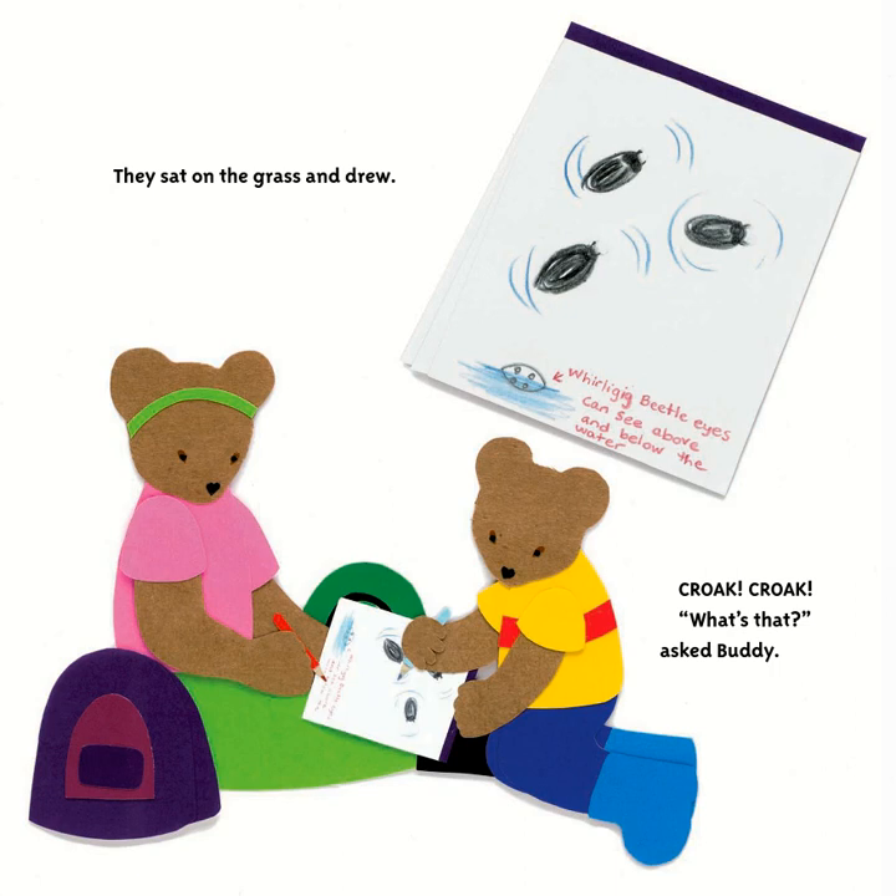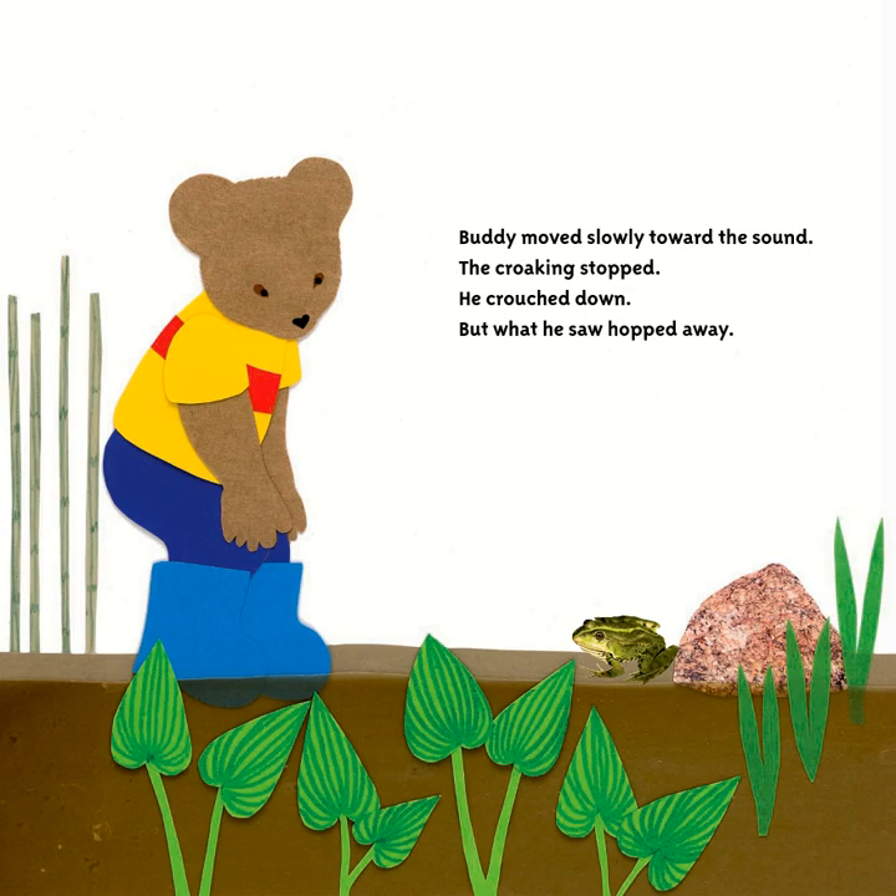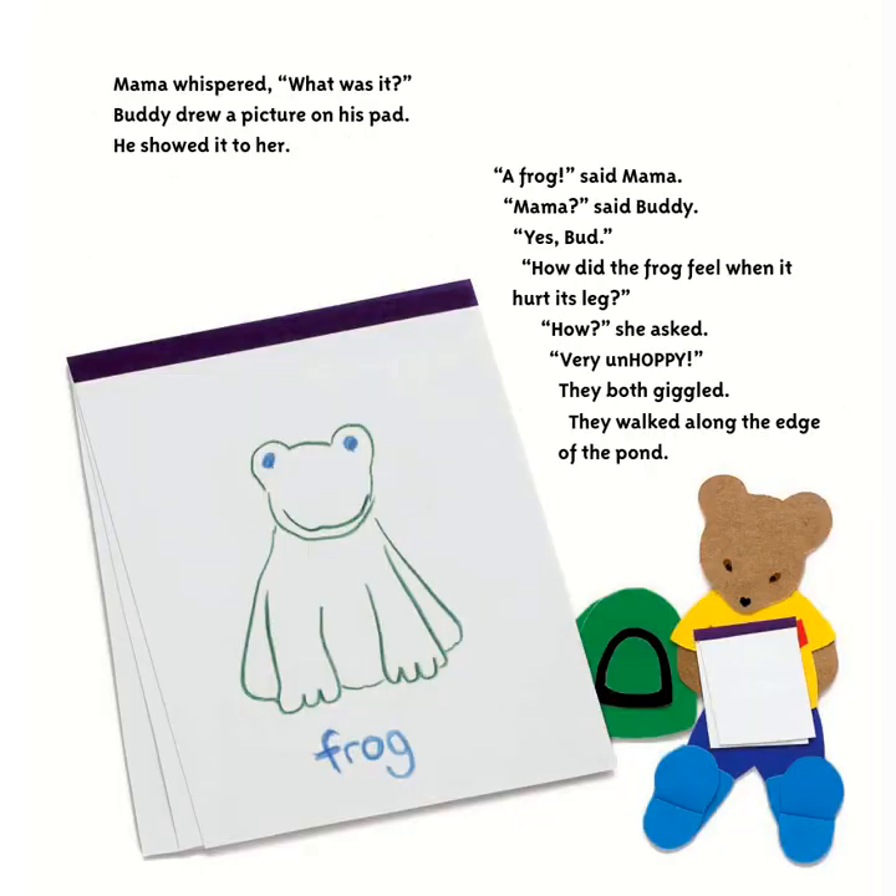They sat on the grass and drew. Croak, croak. 'What's that?' asked Buddy. Buddy moved slowly toward the sound — the croaking stopped. He crouched down, but what he saw hopped away. Mama whispered, 'What was it?' Buddy drew a picture on his pad and showed it to her. 'A frog,' said Mama. 'How did the frog feel when it hurt its leg?' 'Very un-hoppy,' they both giggled.